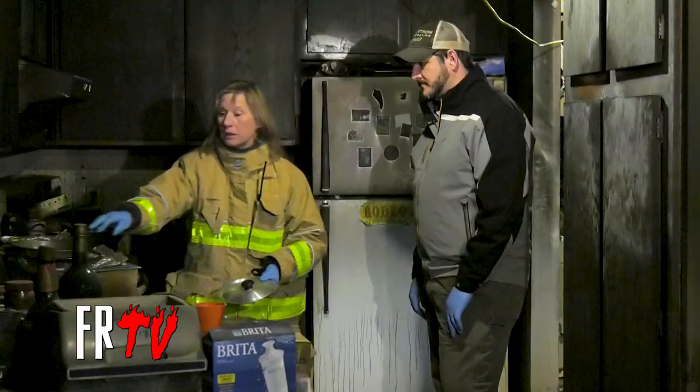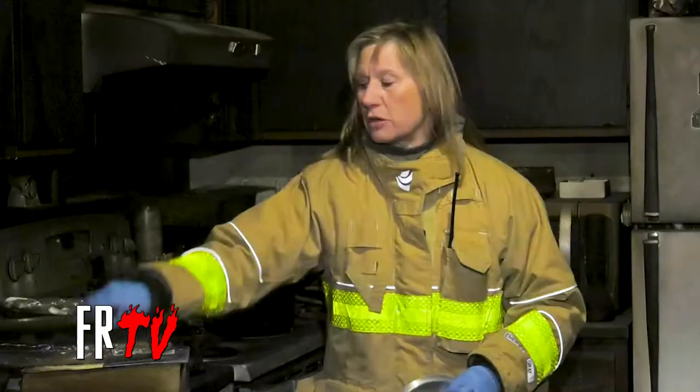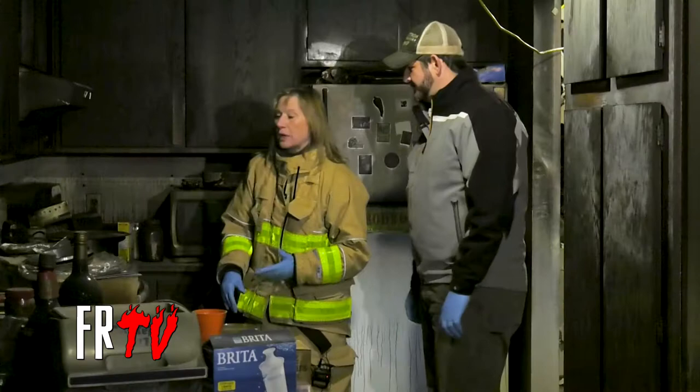If you don't have a lid, grab that baking dish and put it over. Grab that cookie sheet or pizza pan and put it over. Turn off that heat. It's as simple as that.